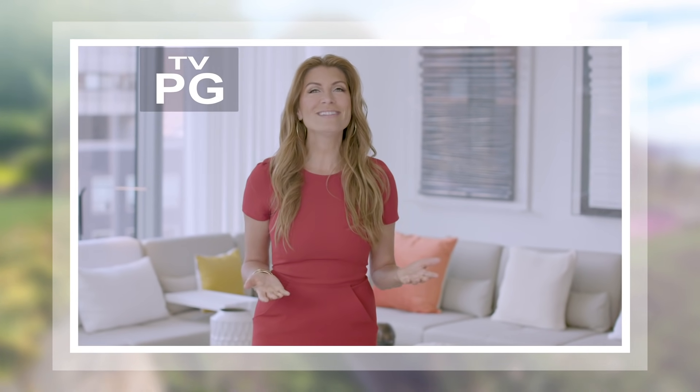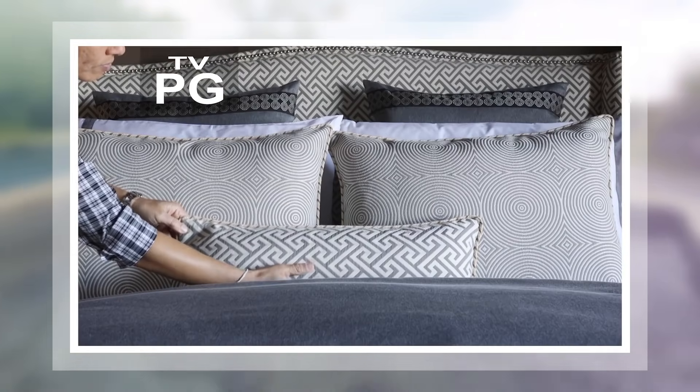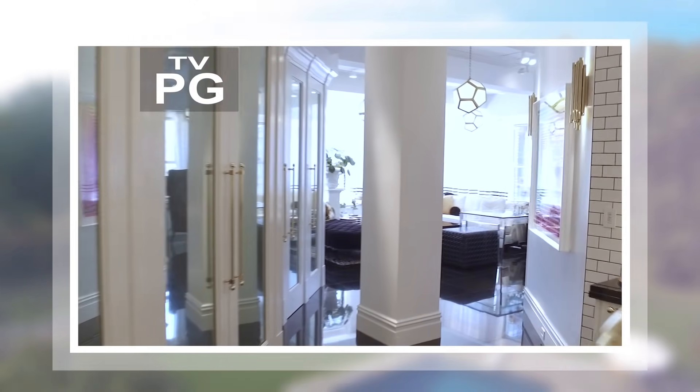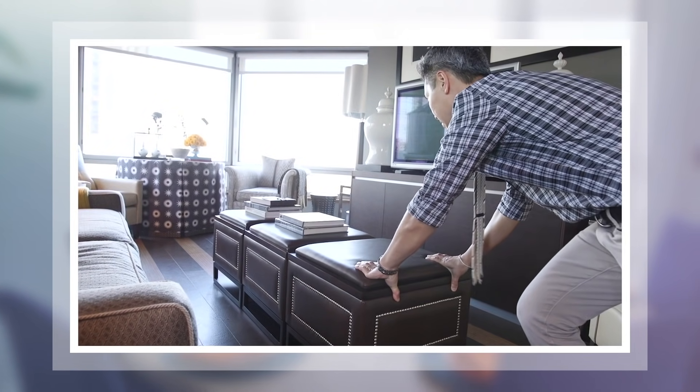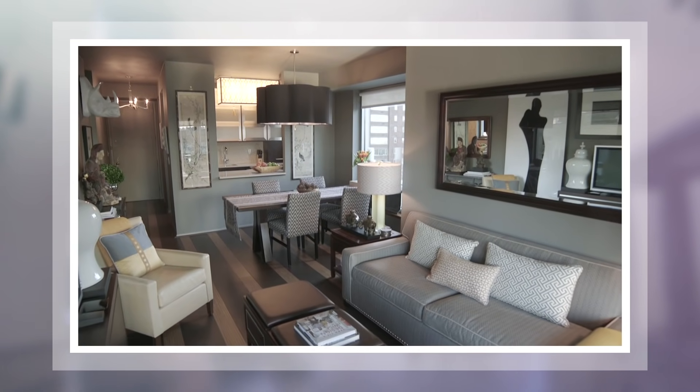I'm Genevieve Gorder in for Sarah Gore and this is Open House. Today we're looking at how the experts live, going inside the homes of interior designers. Keith Baltimore shows us his hip take on traditional design, and my good friend Vern Yip shares his timeless style at home.